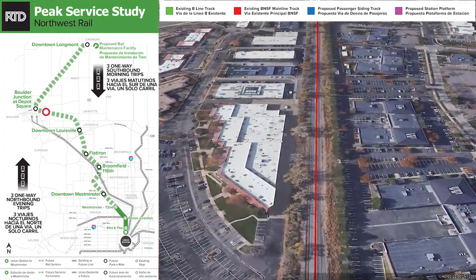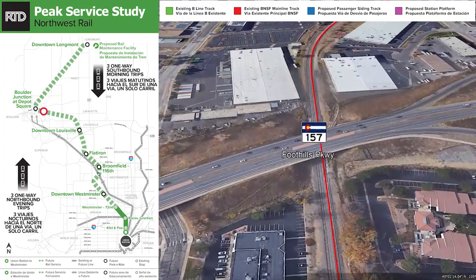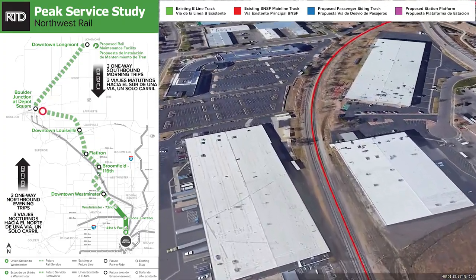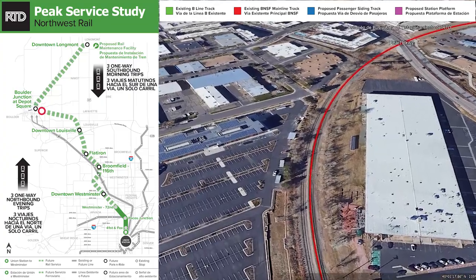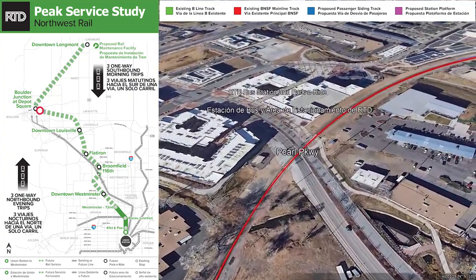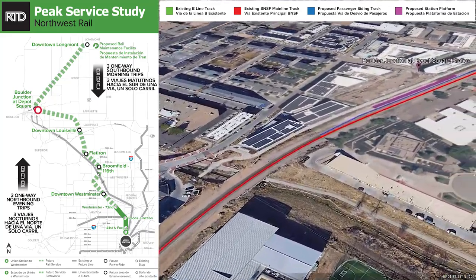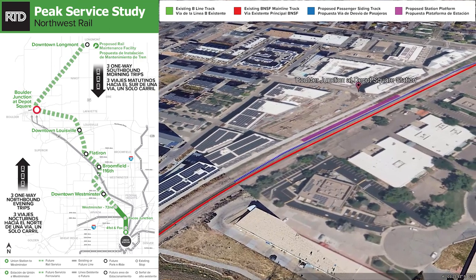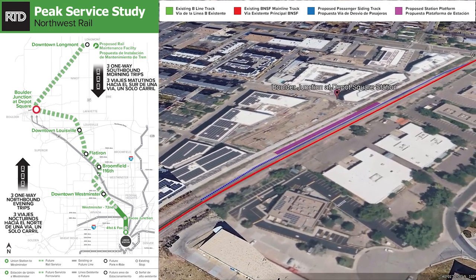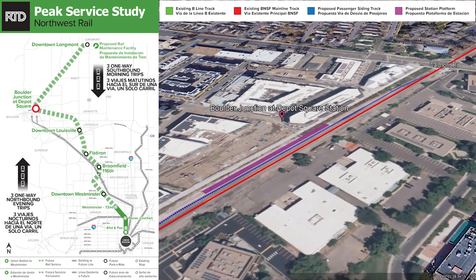From here the alignment continues to cross under Foothills Parkway and approach Pearl Parkway and the Boulder Transit Village and Depot Junction. This would be a major transfer point fitting in with the existing park and ride and bus facilities and the transit-oriented development that is underway.